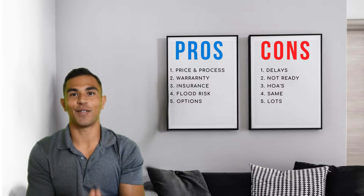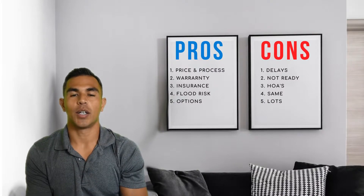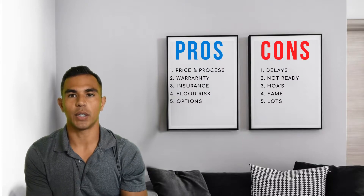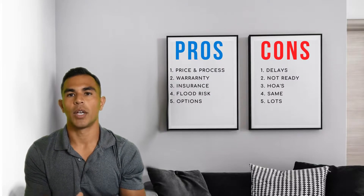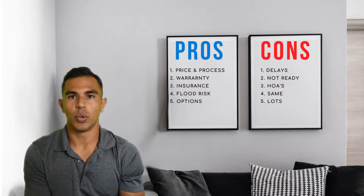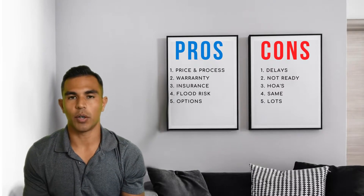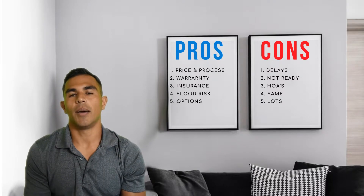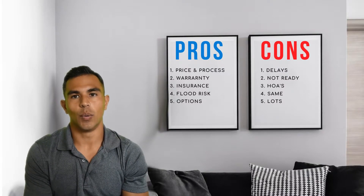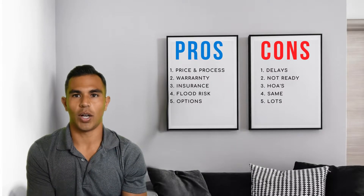Number four is flood risk. For brand new homes built in large subdivisions, there are certainly more requirements in the building code when it comes to drainage, water retention, and sewers — in comparison to older homes built even 20, 30, or 40 years ago. So with brand new homes built correctly, you should have lower flood risk, lower flood premiums, and overall cost savings.